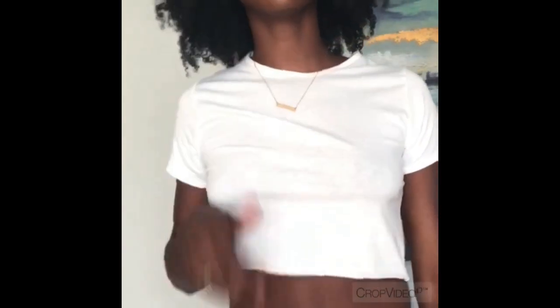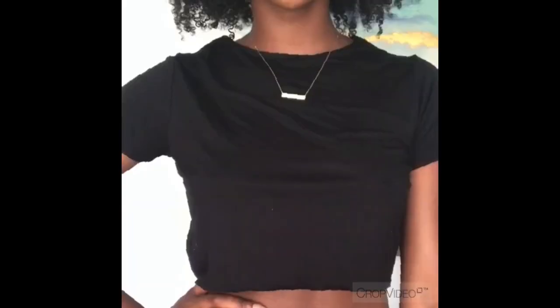Here you see I have the t-shirt crop top. Definitely love these basic pieces as you can see from this haul, and you'll see how I paired the black one in a second.